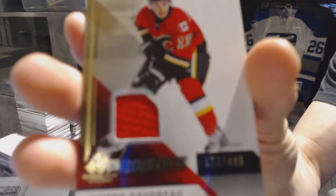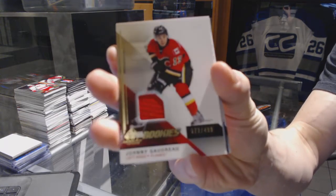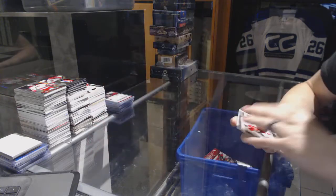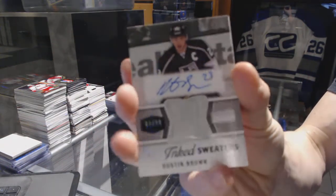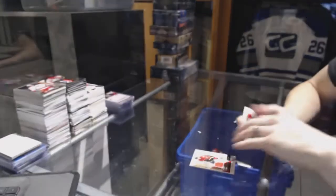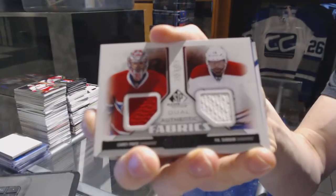We've got a Rookie Jersey, numbered to 499, for the Calgary Flames — Johnny Gaudreau. We've got an Inked Sweaters, numbered to 299, for the LA Kings — Dustin Brown. We've got an Authentic Fabrics Duo for the Montreal Canadiens — Carey Price and P.K. Subban.